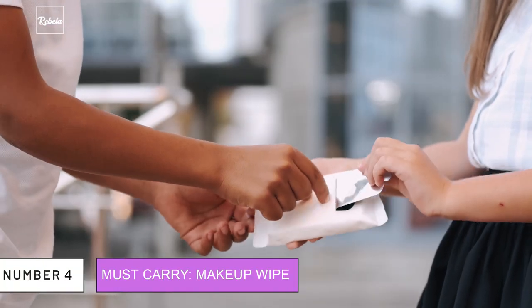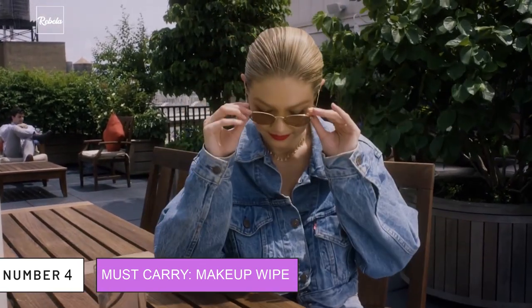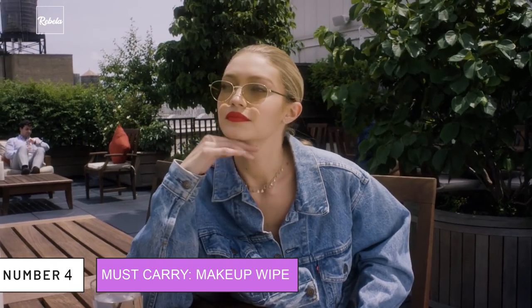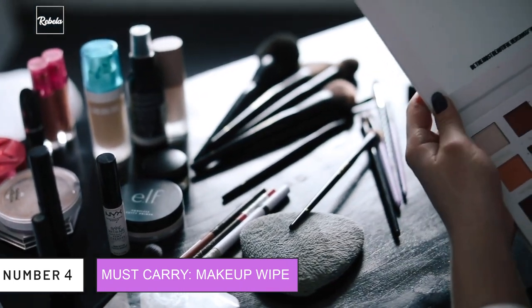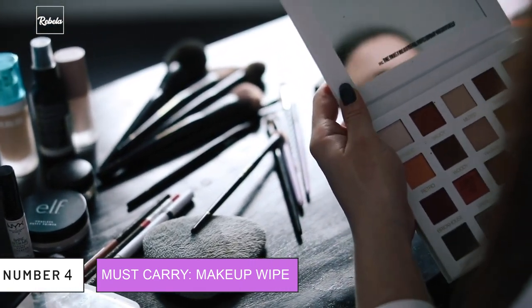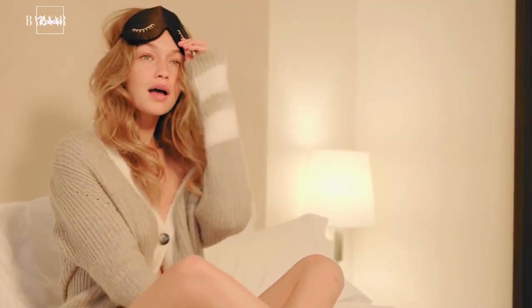4. Must Carry Makeup Wipe? One of Gigi's essential must-carries is a makeup wipe. Being a model herself, wearing makeup is almost like breathing. Gigi admits that she avoids makeup before long-term shows like Fashion Week to keep her skin healthy. While breakouts are inevitable in such times, not having your makeup on too long would be necessary.